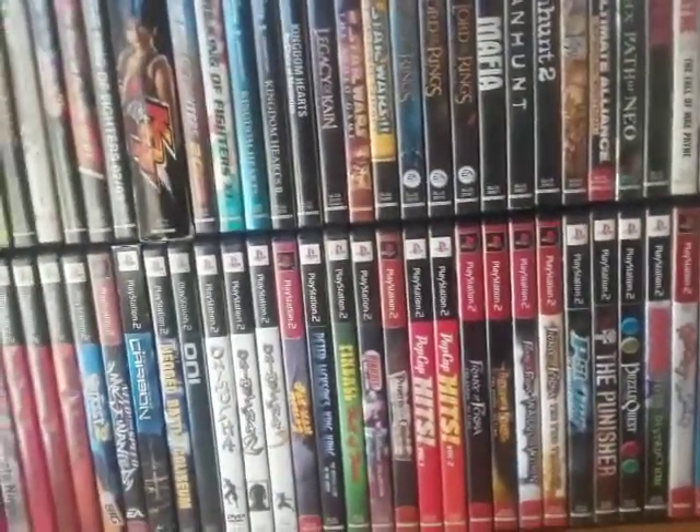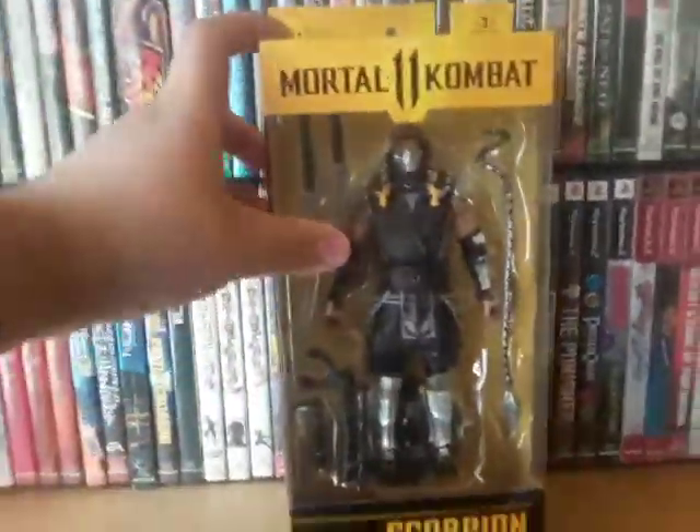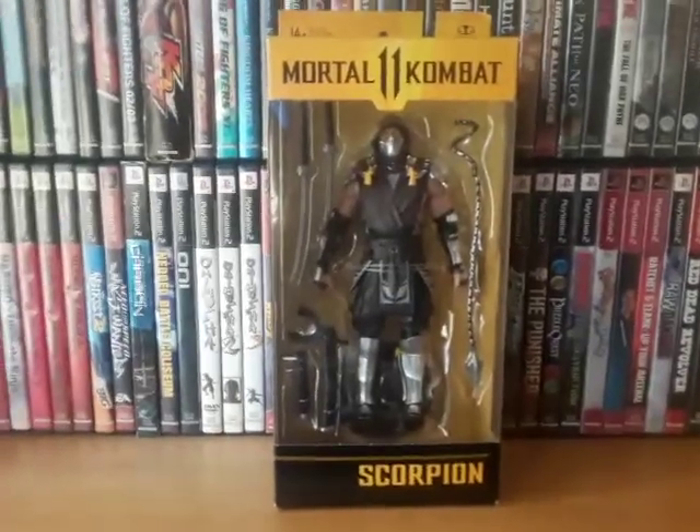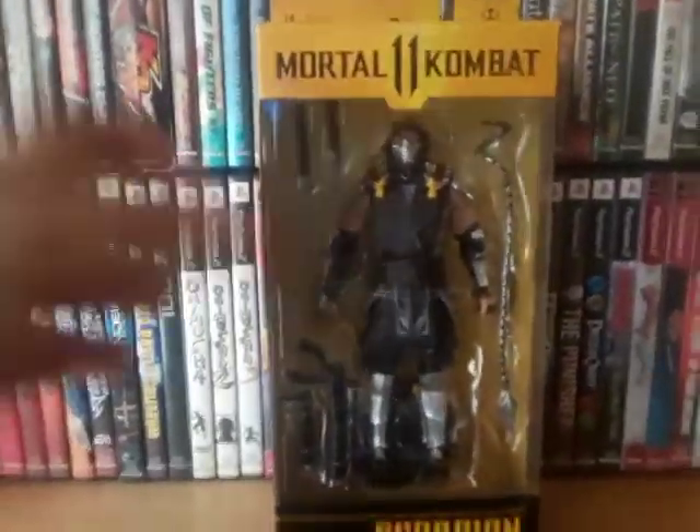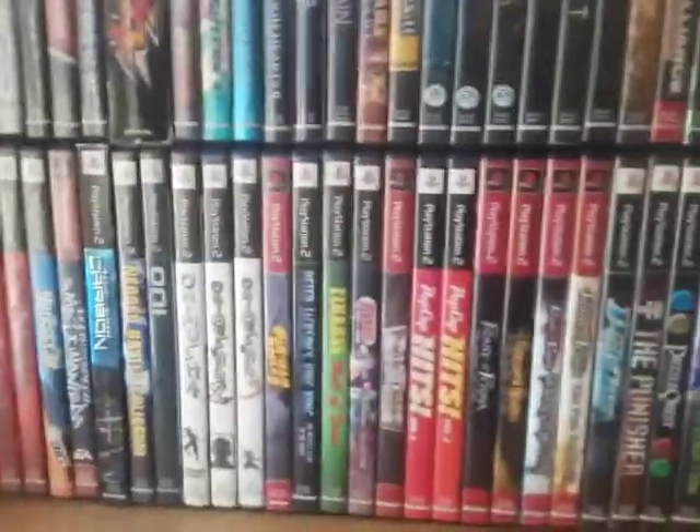My brother sent me a package yesterday with a few things. This is one of them — a Scorpion action figure. Really, really cool. I was actually thinking of getting him, but now I don't have to worry about that. So thank you. I hope he's watching this.